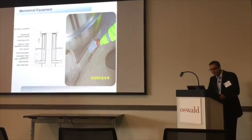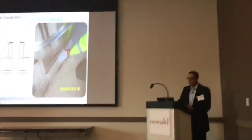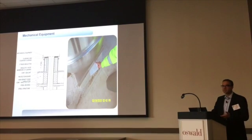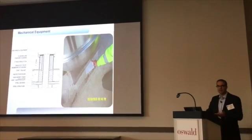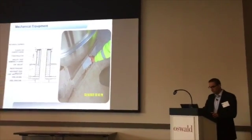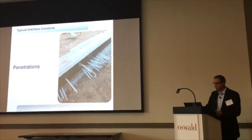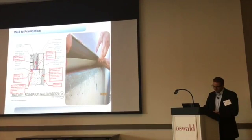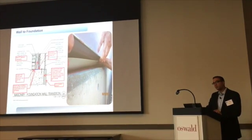Rooftop equipment — same thing. I can't tell you how many roofing organizations and manufacturers we work with to get them to appreciate that a roof is not just to keep water out and facilitate re-roofing in 10 to 15 years. It also now needs to keep air out. All these equipment penetrations have to be thought about from an air perspective. Below grade, when you have a bunch of penetrations together, maybe we can space them apart or gang them together and do something creative.